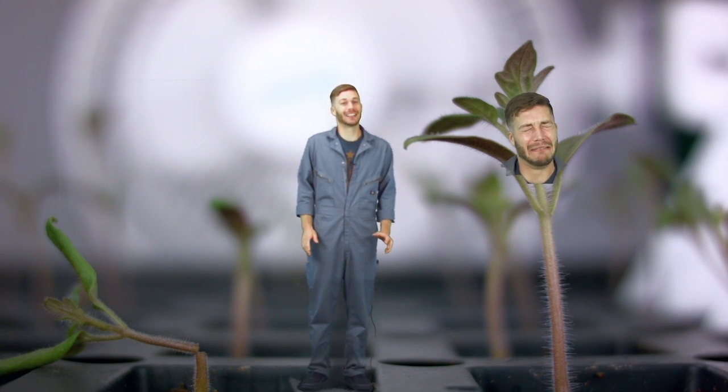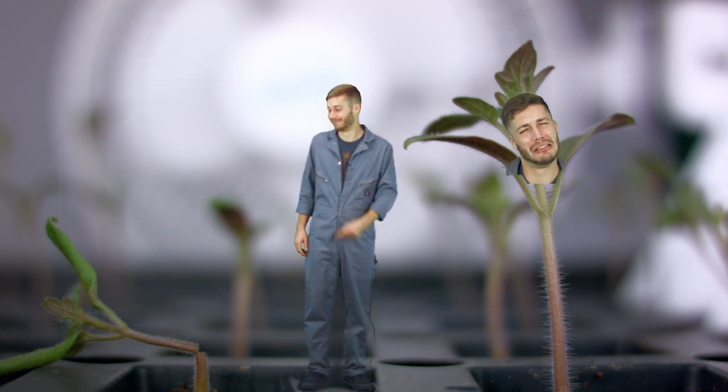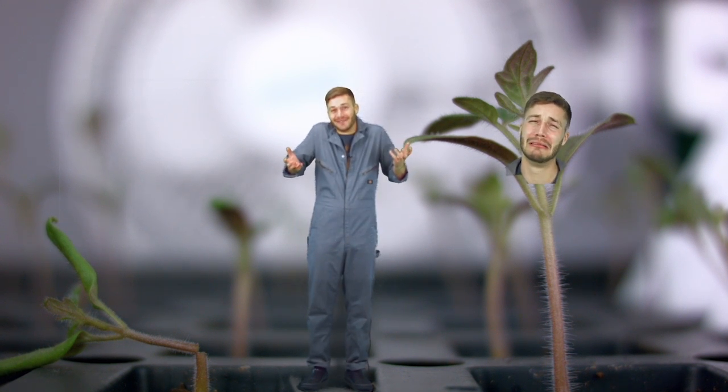A gentle little breeze could help plants toughen up, so they don't end up like Kevin. Sorry, Kevin.